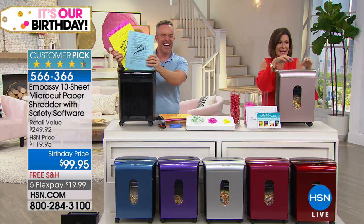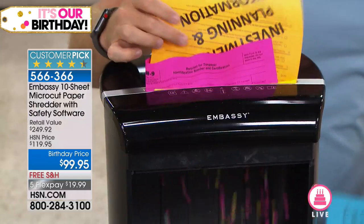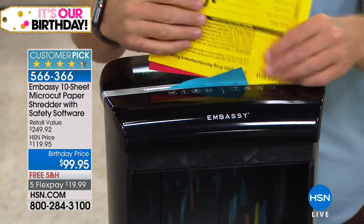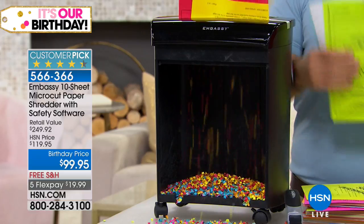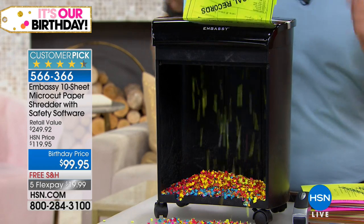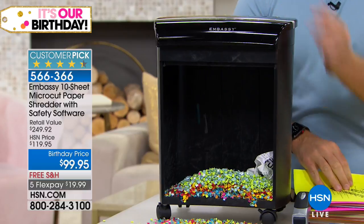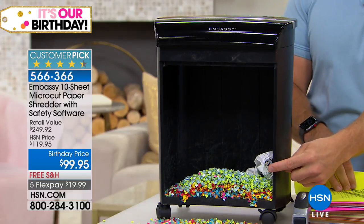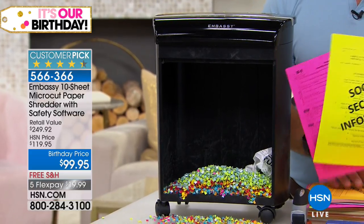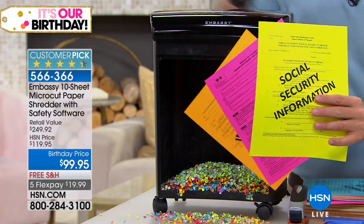When it comes to this shredder, what you're going to love about it — I like it because it's a smaller footprint but it does 10 sheets at a time. Some others do one or two sheets and they don't do staples, which will drive you crazy. You don't have to baby this Embassy shredder. We've all cut corners where we throw that one piece of paper away and think it's not going to happen to me. But the federal statistic right now is one in seven of us fall victim to identity theft.